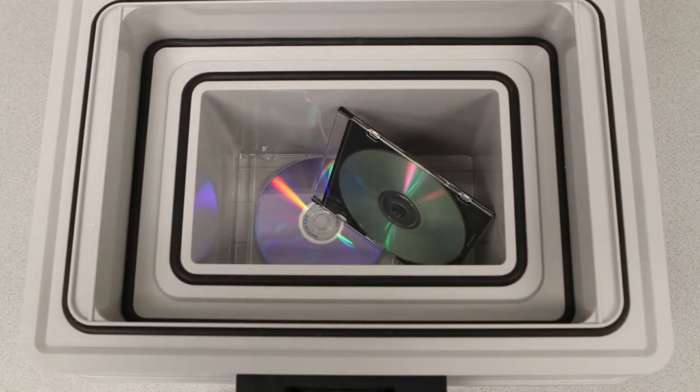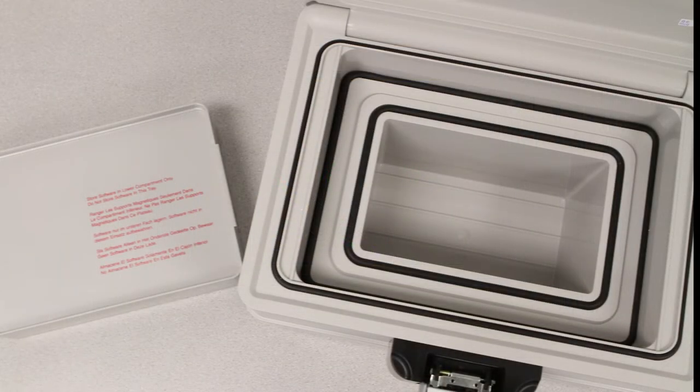Do you worry about your important digital media such as photos, videotapes, CDs, and DVDs? Rest assured that the First Alert Fire and Water Media Chest with 241.9 cubic inches of storage will protect your valuable digital media. These items are more sensitive to heat than documents, and the 2040F is a UL Class 125 media protection device.